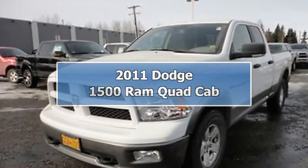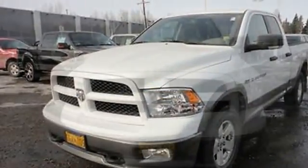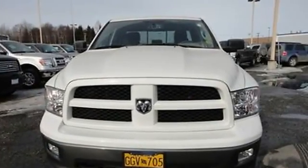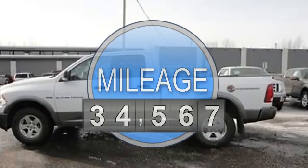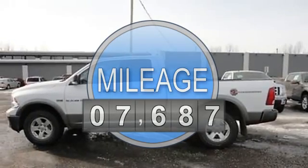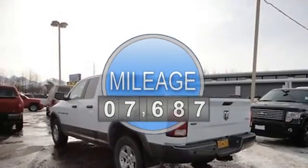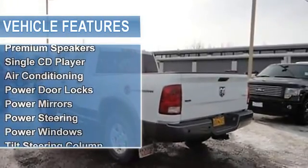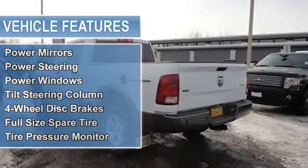2011 Dodge 1500 Ram Quad Cab Pickup. This vehicle features the following equipment: automatic, 3.7-liter 6-cylinder 210HP, passenger front airbag, side impact airbag, AUX jack for MP3 players, premium speakers, single CD player.